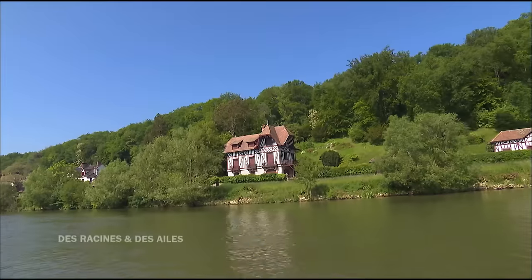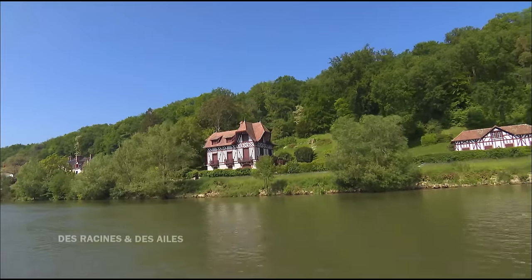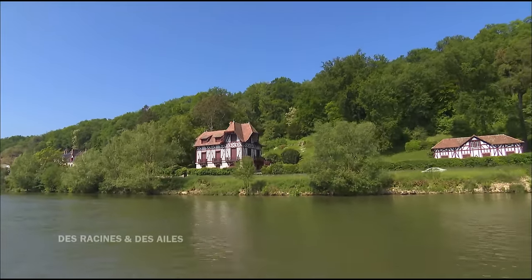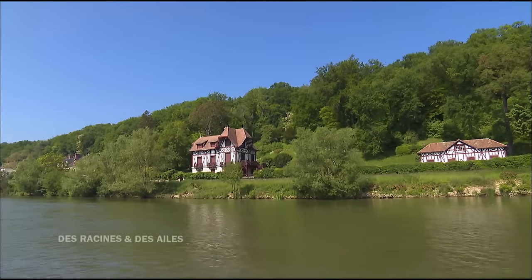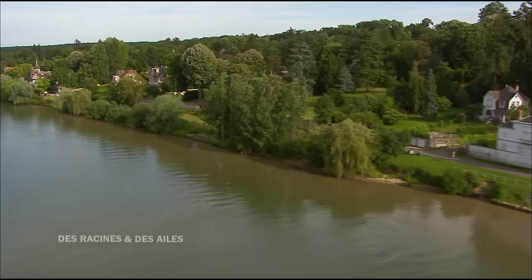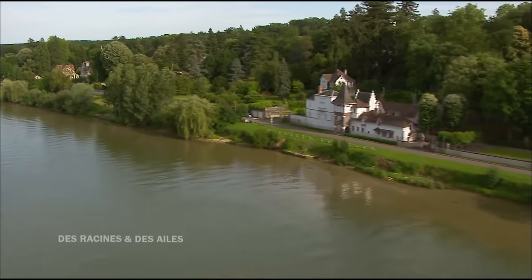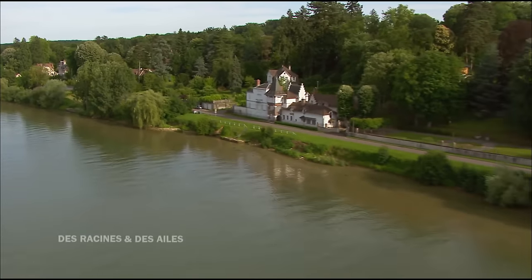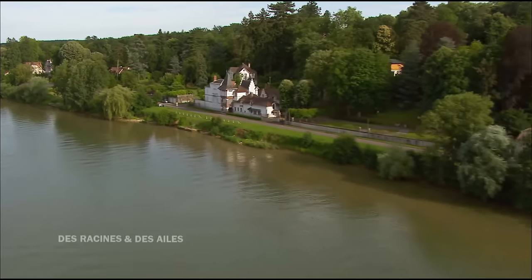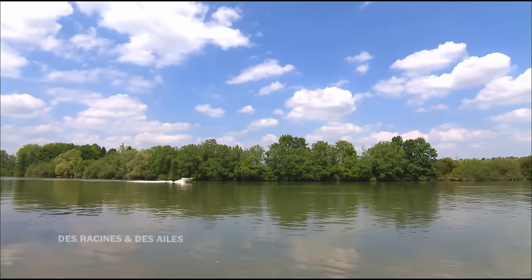Beaucoup de ces édifices sont en pans de bois avec des colombages, une typologie récurrente du balnéaire qui s'implante sur les rivages de la Seine. C'est un style éclectique, des recompositions prenant des pans de bois normands, un peu de renaissance dans une lucarne, une entrée gothique. C'est ce panel du vocabulaire architectural du XIXe siècle et du début XXe qu'on retrouve dans ces maisons. Nous sommes loin de l'architecture haussmanienne ou de la rigueur des hôtels particuliers parisiens. Là, on se lâche.